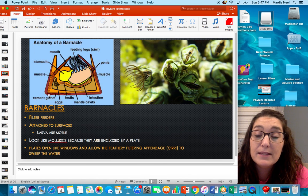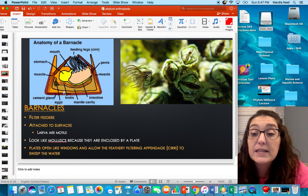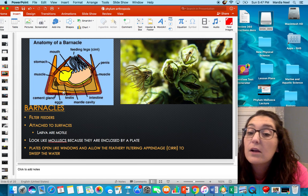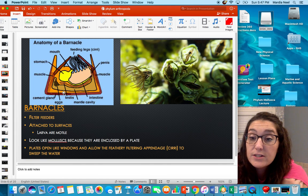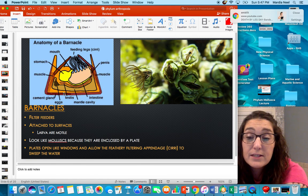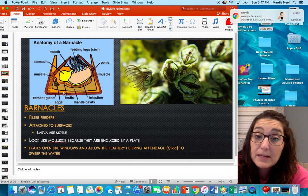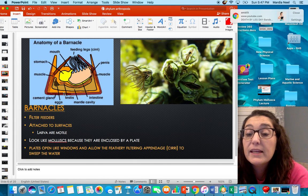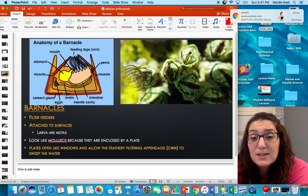Barnacles produce their own cement to attach to things — they have a cement gland at the bottom. It is extremely strong. If you've ever had a boat or worked on a dock, people spend days getting barnacles off boats and piers. They're extremely rough and can cut you easily. We have also studied their cement extensively to try to mimic it with synthetic materials, because it is such a strong adhesive they produce through their own body.